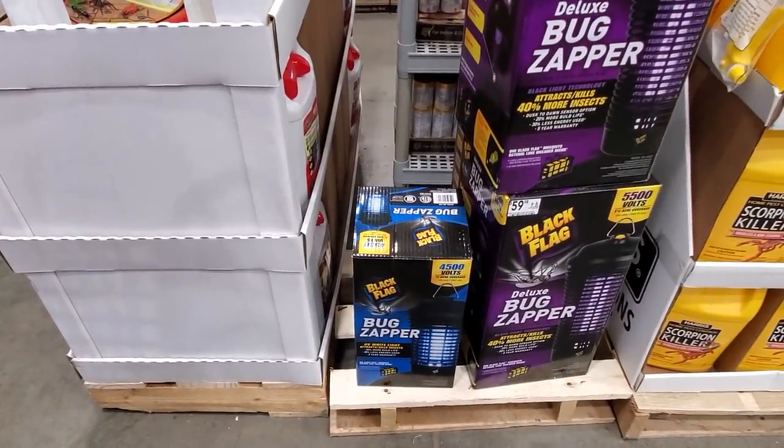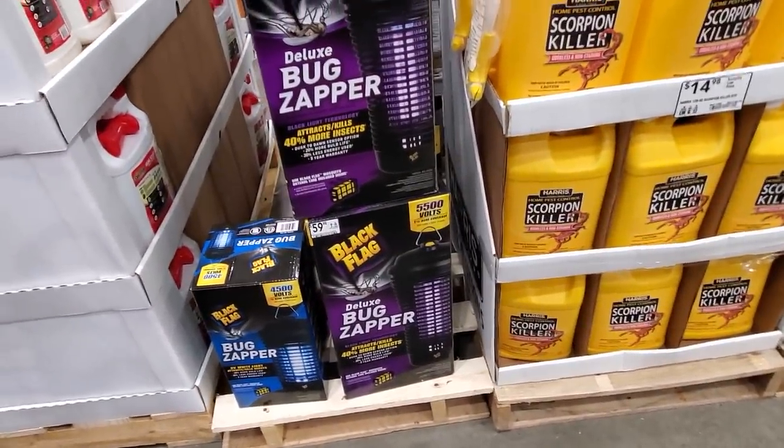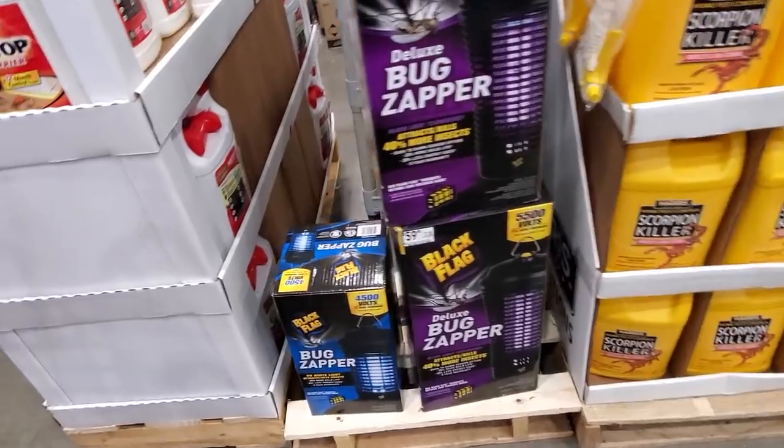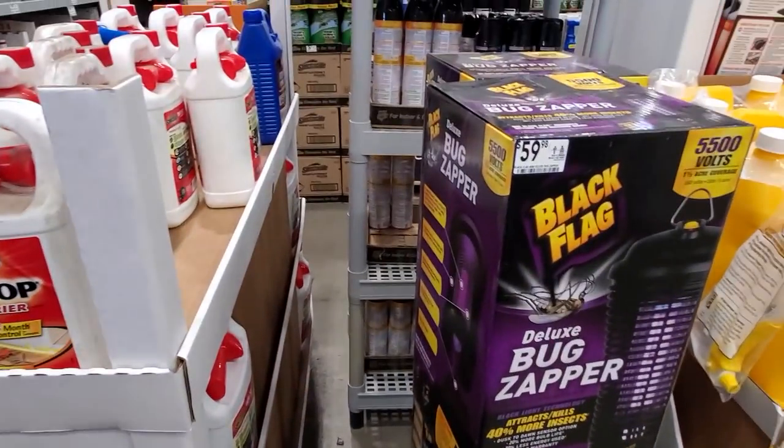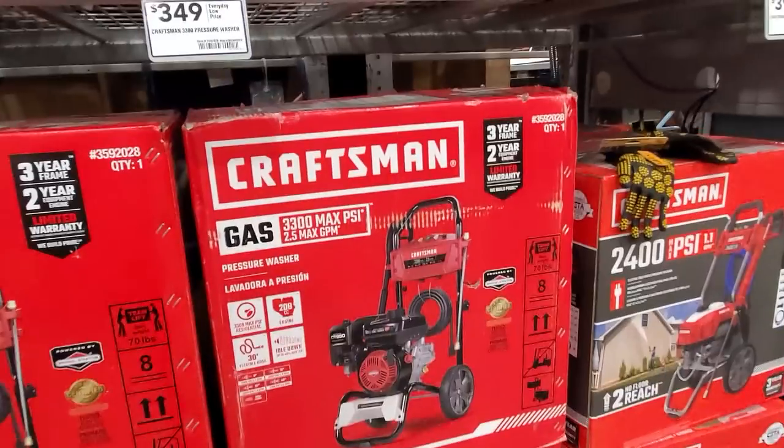They've got the bug zapper — I guess it's the season. They have the big one and the small one. Let me know how it works if you guys own any of these bug zappers, or which brand you would own. I really do need something like this. The big one's $59; I don't know what the smaller one is.